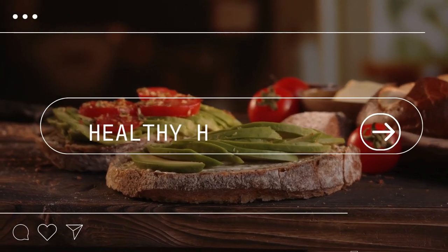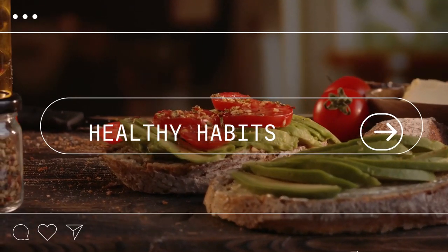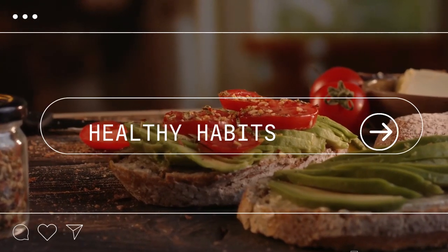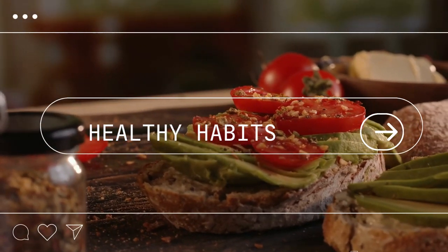Welcome to Healthy Habits. We are so glad you found us. Here at Healthy Habits, we are dedicated to helping you live your healthiest and happiest life. Our channel is all about sharing practical tips and advice for improving your nutrition, staying active, and maintaining a healthy lifestyle.